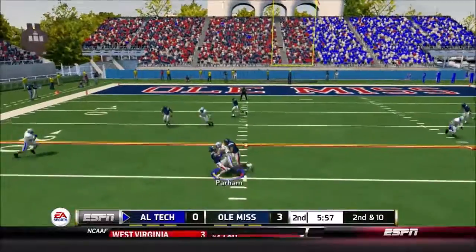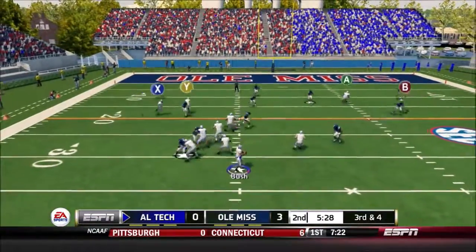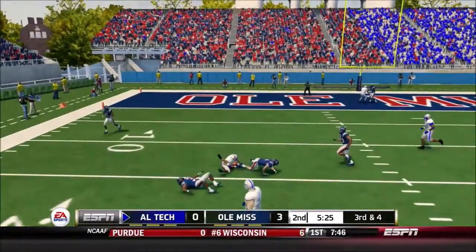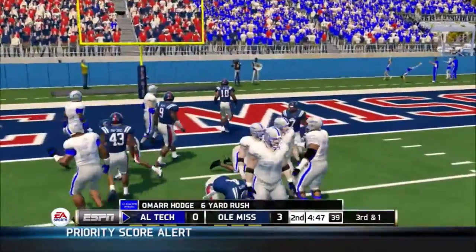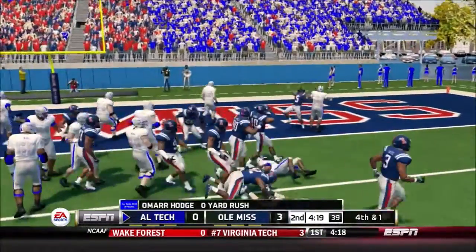Under pressure, throws complete, and he's hit right away. Tackle made right around the... and he carries the ball for a nice gain. Brought down at the four-yard line.